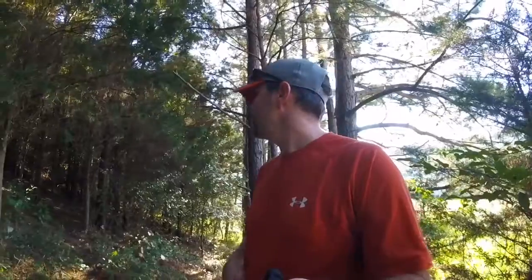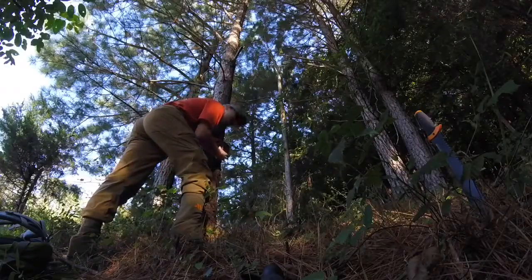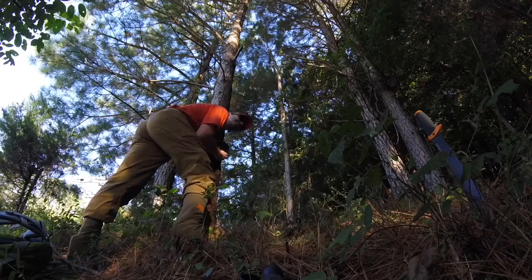This year I've got two does with twins — so two adults and four little ones — all living right here. I can take you to where they bed almost every day. I'm really excited to see what this camera pulls whenever I come back and check it, probably three to four weeks from now.